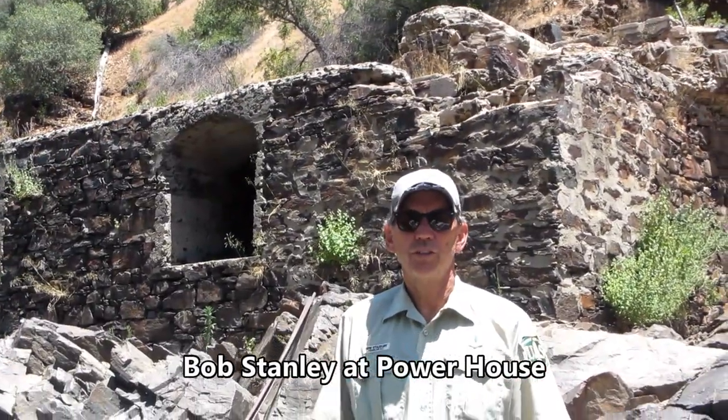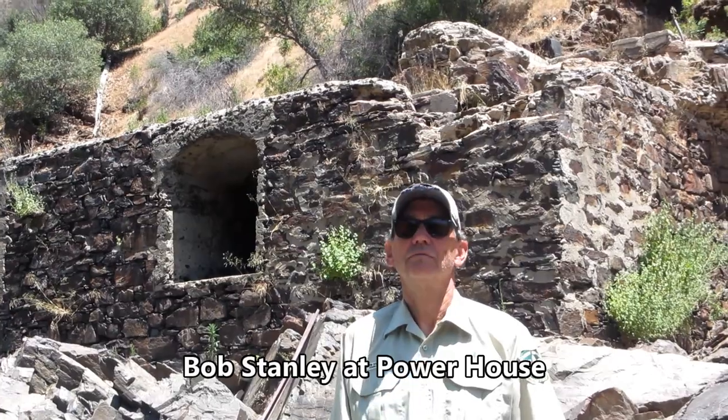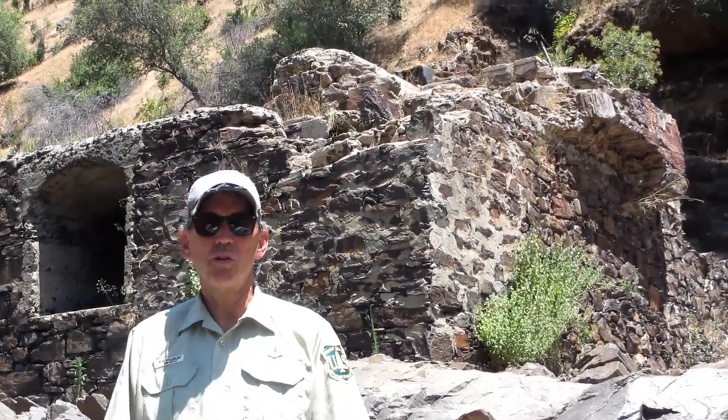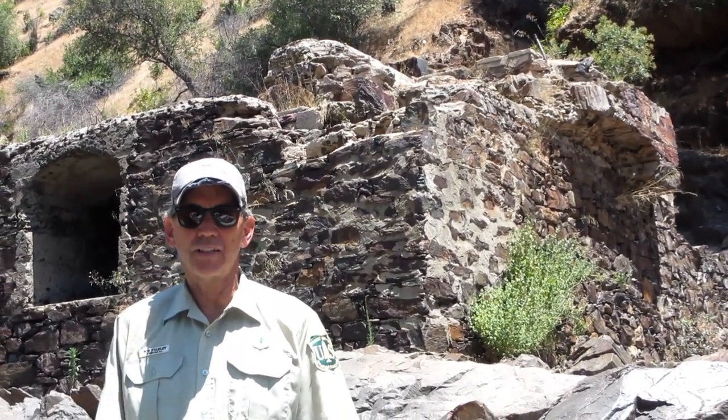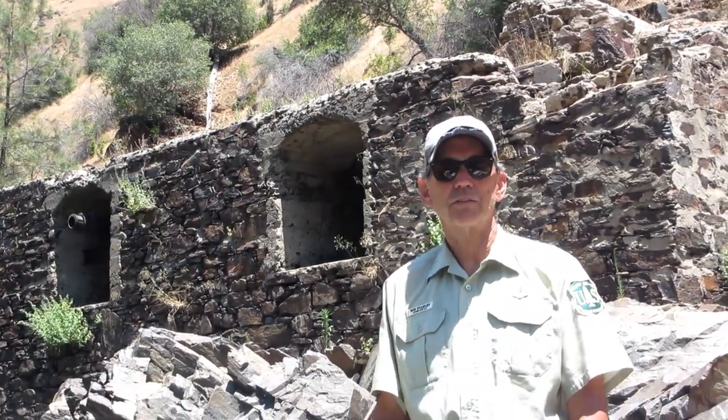One of the things river rangers do here on the Tuolumne and elsewhere is take care of archeological artifacts, heritage sites, things like that. Behind me is this old powerhouse built at the turn of the 20th century, back around 1900. It wasn't in operation for all that long, but it was a pretty significant thing in its day — kind of like looking at an old power station built in the days when Tesla and Edison were alive. This is one of the things we look out for and try to make sure that the artifacts from it don't go missing. And that's part of life on the river.